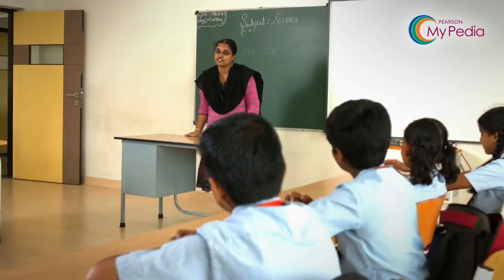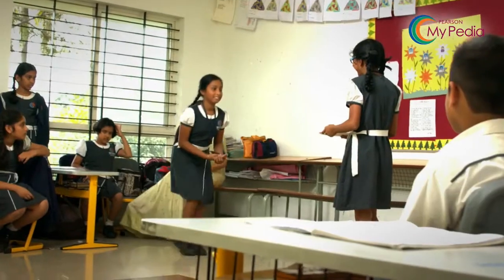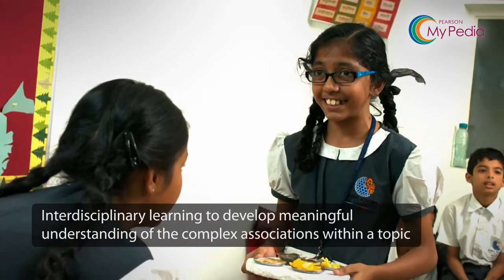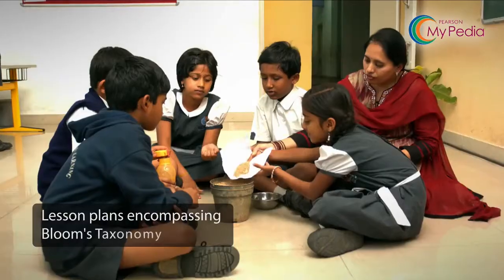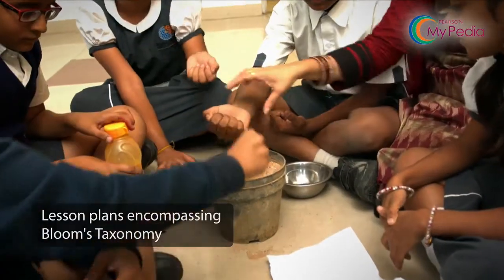Today we are going to learn about push and pull. Can anyone tell me what is push? Mypedia enables teachers to engage students by enabling them to develop a meaningful understanding of the complex associations within a topic. The lesson plans are designed such that they encompass the skills defined in Bloom's levels of thinking.